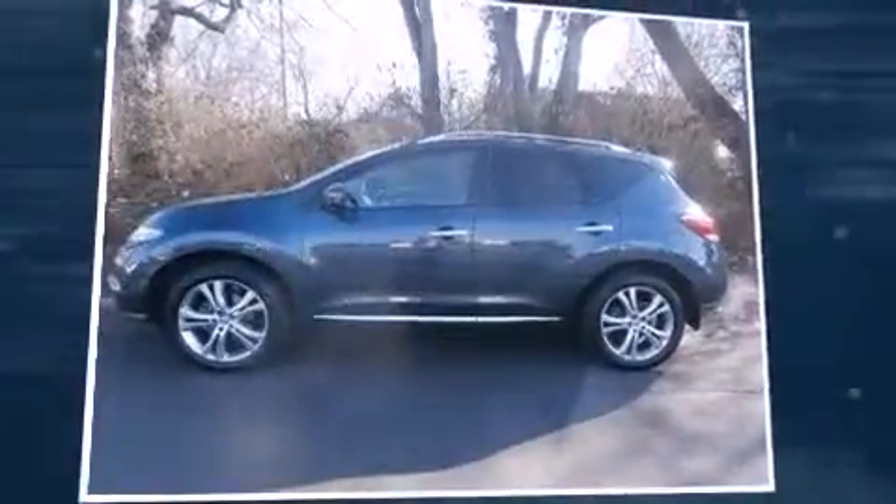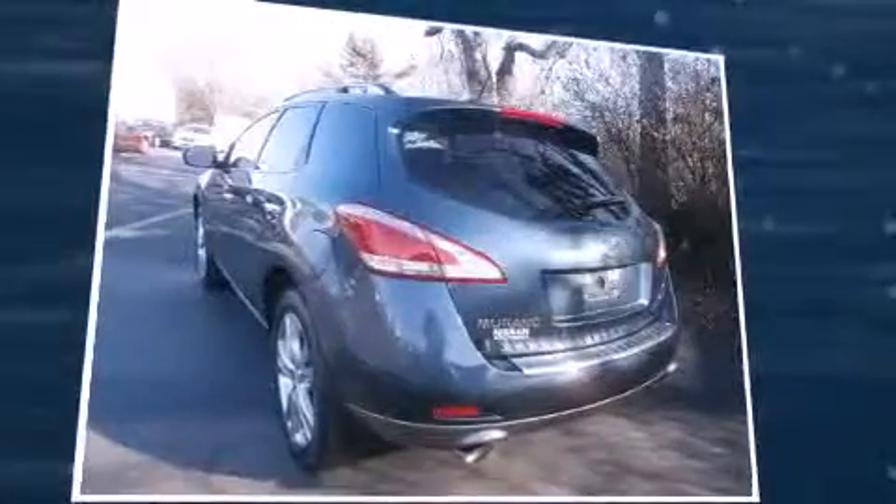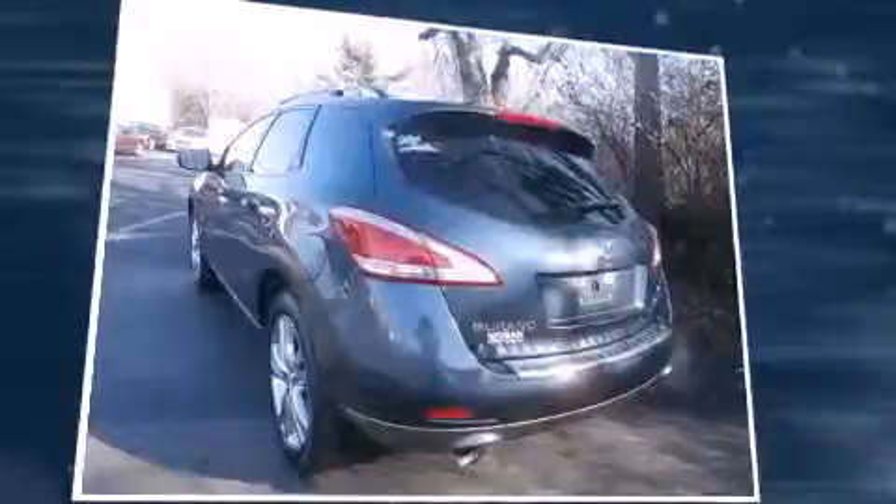Familiarize yourself with a 2011 Nissan Murano. It features a continuously variable transmission, front-wheel drive, and a 3.5-liter six-cylinder engine.